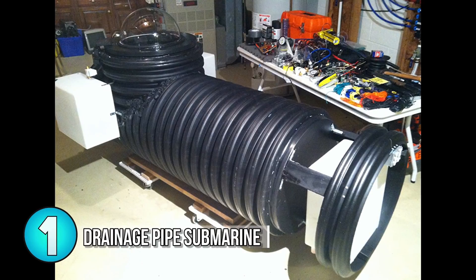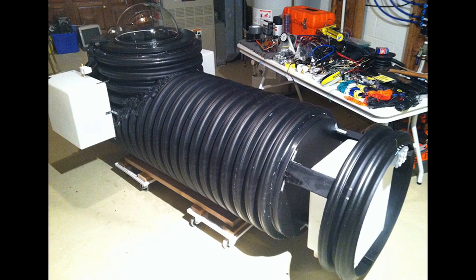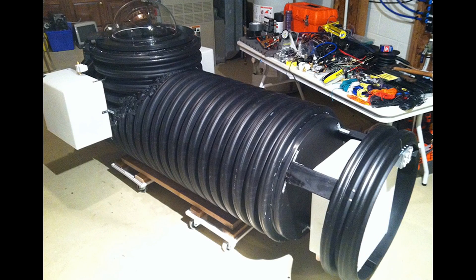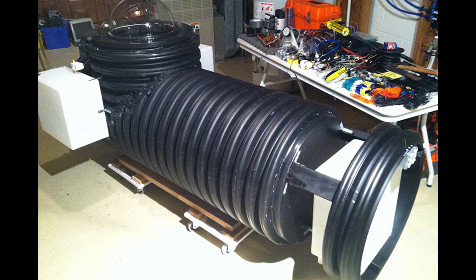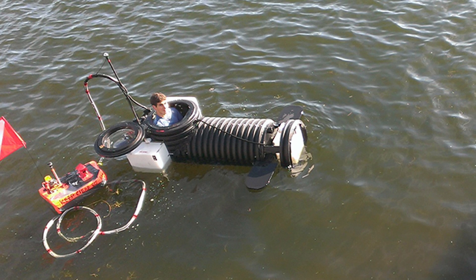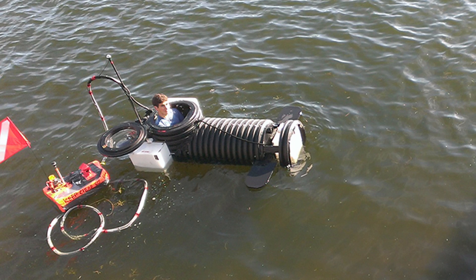Number 1: Drainage Pipe Submarine. Justin Beckerman built the Nautilus, a single-person scrap parts submarine. The sub came together from scavenged parts, like an abandoned soda fountain machine he found in a parking lot, from which he pulled out the air compressed regulator and other smaller parts.